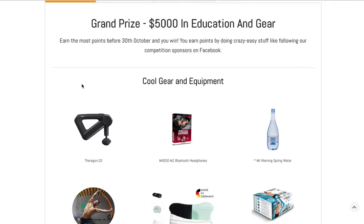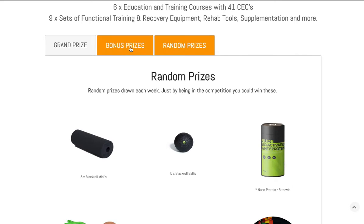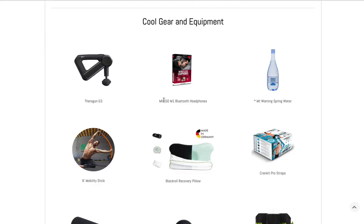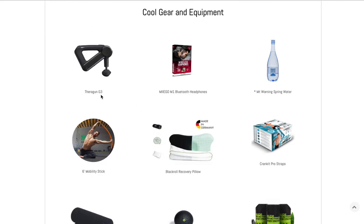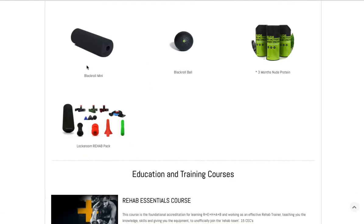Along here we've got all our prizes: grand prize $5,000, bonus prizes, random winners — I really like this, it looks great, you can easily see everything. The other thing you might want to add is the values of these items, as it will definitely help create some interest around the value of the prize packs.